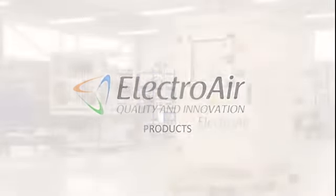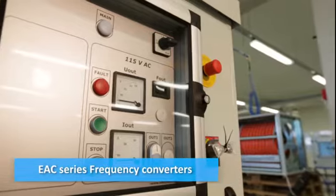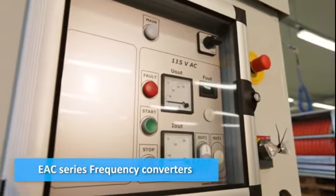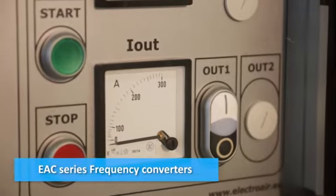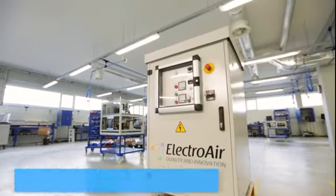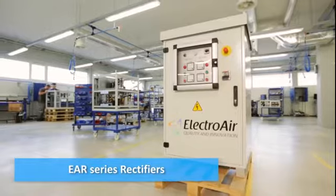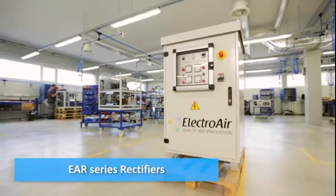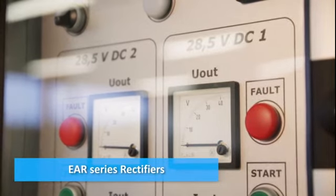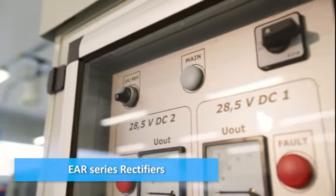Electroair products. Our EAC series frequency converters are intended for ground servicing of all aircraft types with frequency 400 hertz, up to 360 kilovolt amperes and up to four output channels. Our EAR series aerodrome rectifiers are designed to power the onboard electrical equipment of planes and helicopters with 28.5 volts and a rated current of up to 1200 amperes.